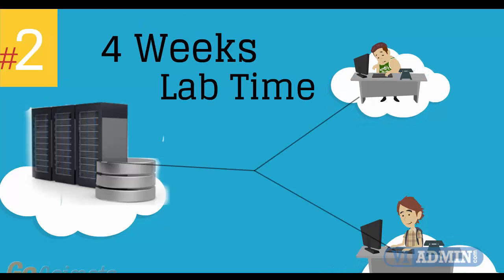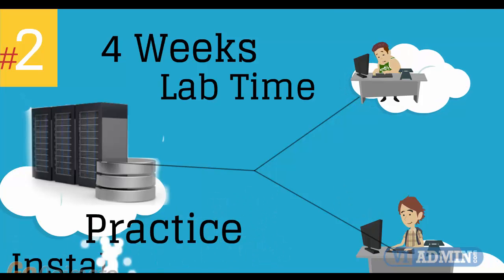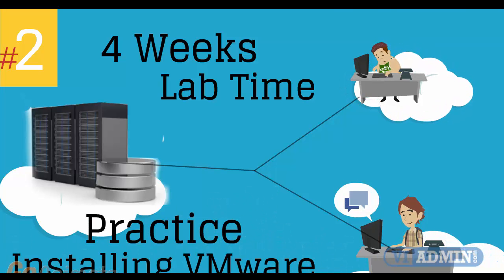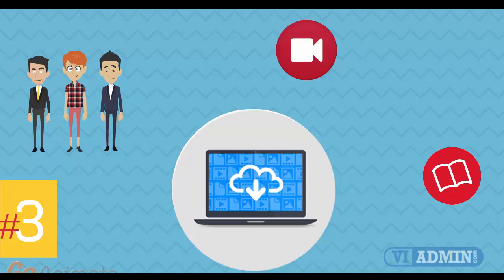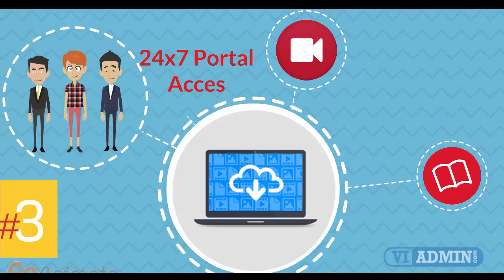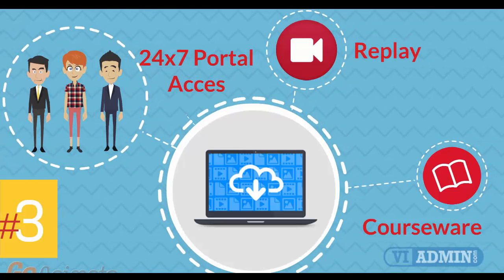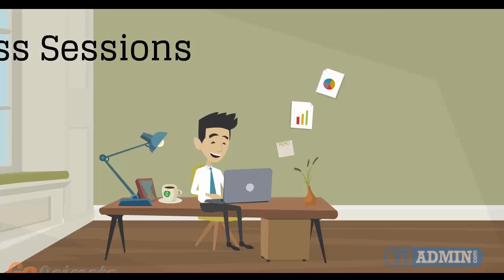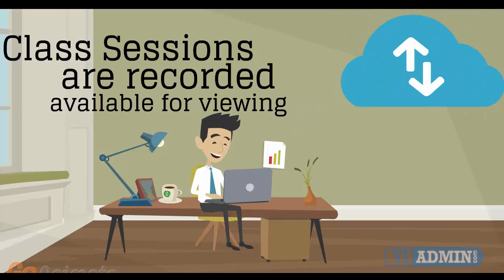Number 2: four weeks of access to our lab environment. You can practice installing and configuring VMware virtual infrastructure from scratch pretty much for a whole month. Number 3: 24x7 access to the training portal to download the coursewares and watch replays of class sessions. All of the class sessions are recorded and available for viewing right after the class is over. No information is lost and you have access to the recordings for as long as you wish.